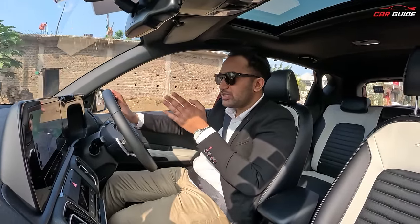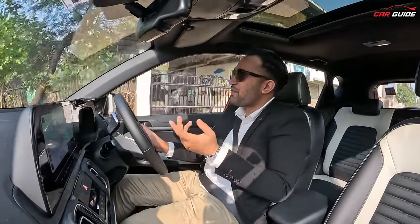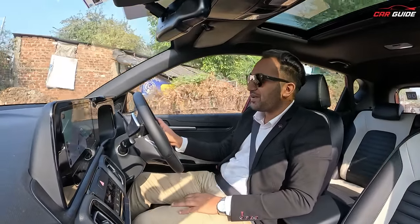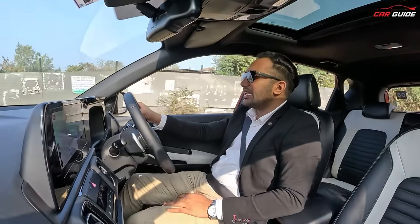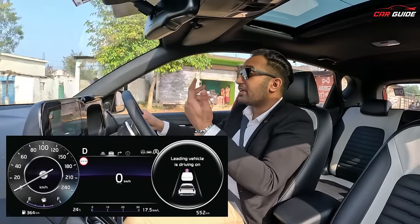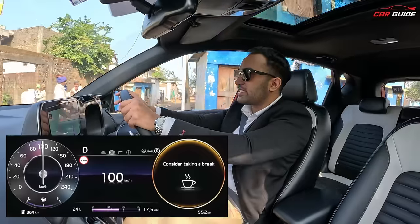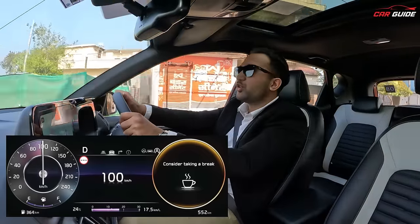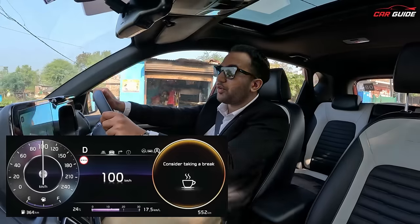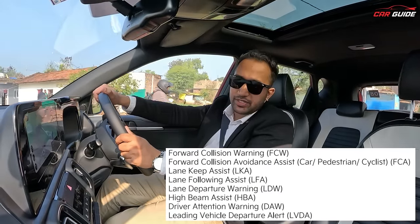The driver attention warning is a useful feature — if the car detects you are not steering actively, it judges that you might be getting tired, and it gives you a warning to rest. For example, it will suggest you stop and have a coffee. I have told you the major features; the complete list is available.